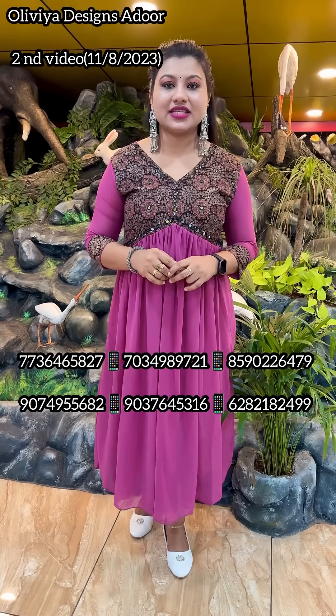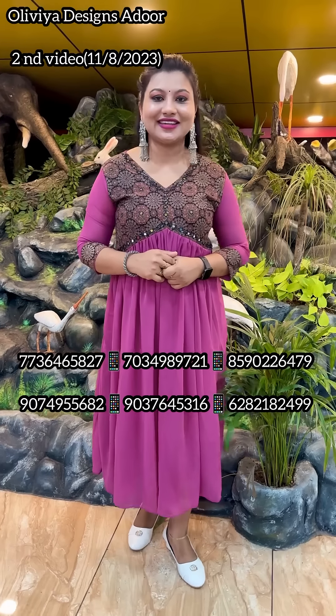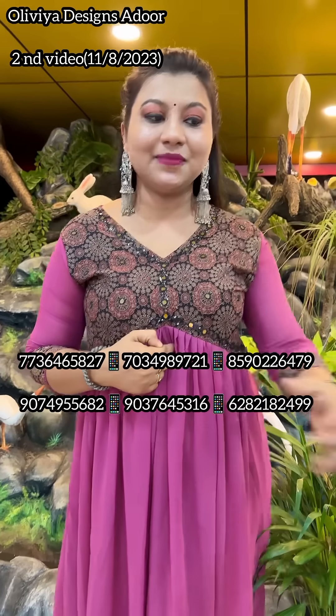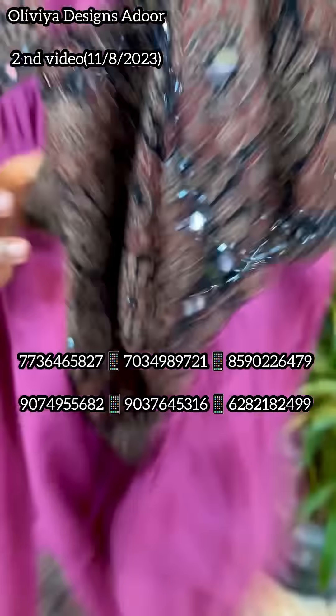Hello everyone, welcome to Olivia Designs in the second video. In the second video, it is an Aliyakut collection in the Georgette fabric. It is a very fast move, because Aliyakut is a daily inquiry. As you can see,